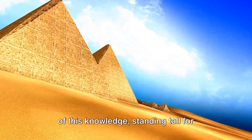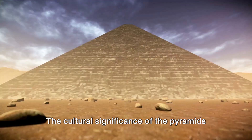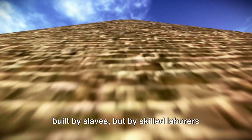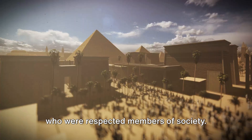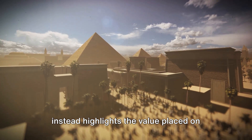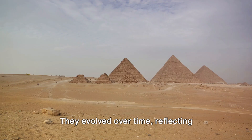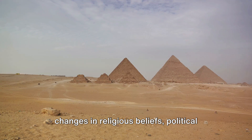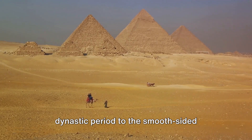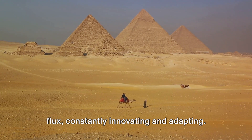The pyramids are a physical manifestation of this knowledge, standing tall for thousands of years, defying time and the elements. Their cultural significance also extends to the people who built them — skilled laborers who were respected members of society, dispelling the myth of the pyramids being built on the back of oppression. The pyramids were not static; they evolved over time, reflecting changes in religious beliefs, political power, and architectural styles. From the step pyramids of the early dynastic period to the smooth-sided pyramids of the Old Kingdom, these structures tell a story of a society constantly innovating and adapting.